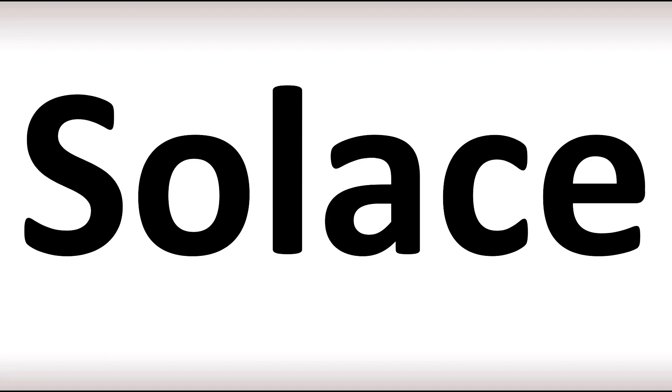Solus. Stress on the first syllable. Both British and American pronunciations are similar. Solus.